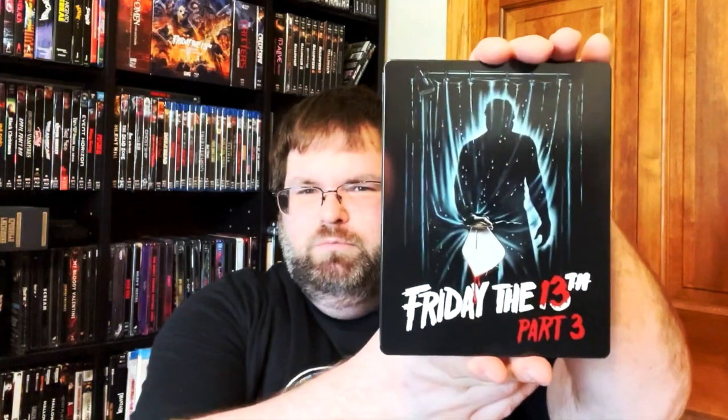Then we got Rocky 2 steelbook — I love these steelbooks, I think they look absolutely fantastic. Another steelbook — we got Friday the 13th Part 3 steelbook. Moving on, we got a couple of MVDs: The Last American Virgin slip cover — this movie is awesome, if you've never seen it definitely check it out, especially if you're a fan of Fast Times at Ridgemont High. Next up from MVD Rewind Collection we got Men at Work — this movie was okay, wasn't great but wasn't bad either.